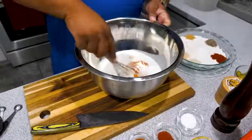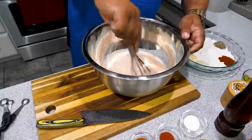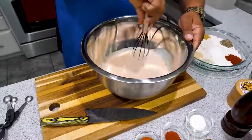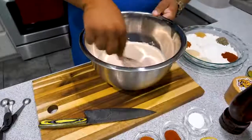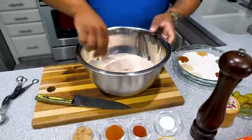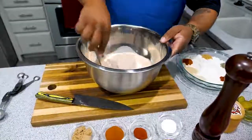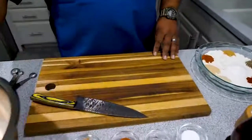Get yourself a whisk and just mix it together. This is what we're going to soak that chicken in. Remember, we're putting it in the refrigerator for a minimum of four hours. If you can plan ahead and do it overnight, that's even better, but four hours will get you the results you're looking for.